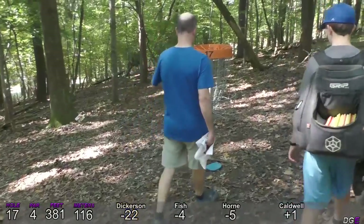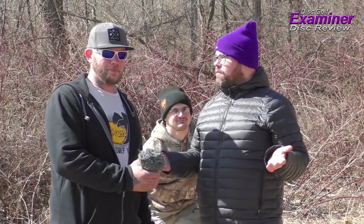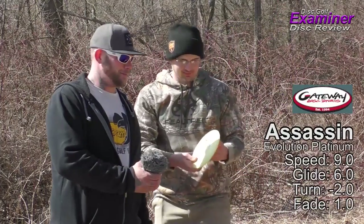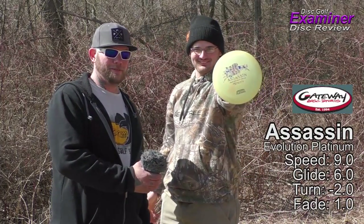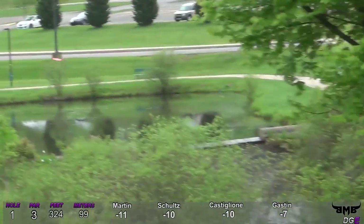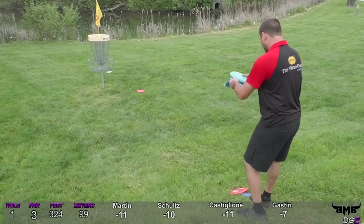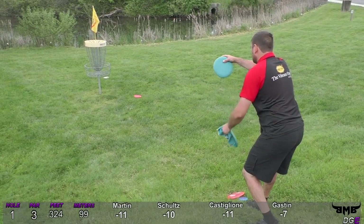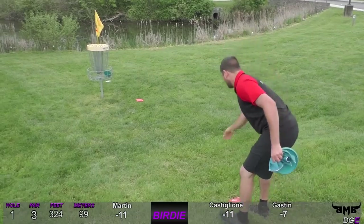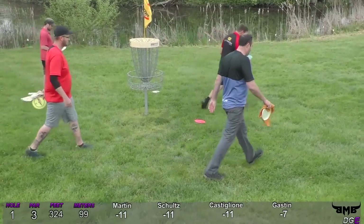Hey guys, welcome back to another Disc Golf Examiner disc review. I'm joined by Greg Hagg and Vinny — we're supposed to be reviewing a Gateway disc today. It's the Assassin. Special thank you to Jeff Ravilla for the catch cam work. Here's a shot of Nick thrown over that huge water, parking the hole close, now tying for the lead. Nick and Andrew are tied after the first hole — a three-way tie for the lead.